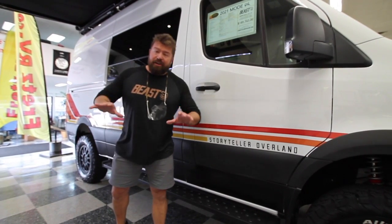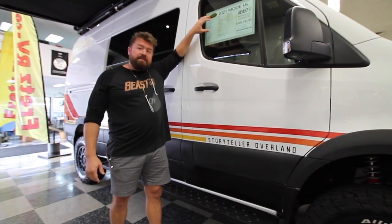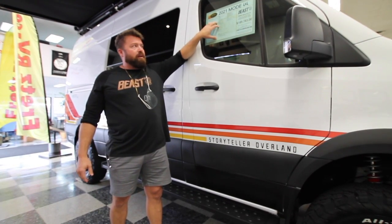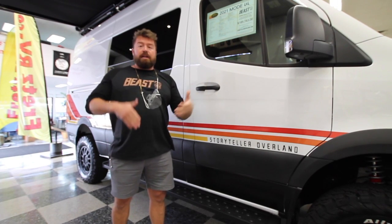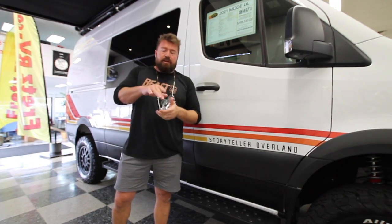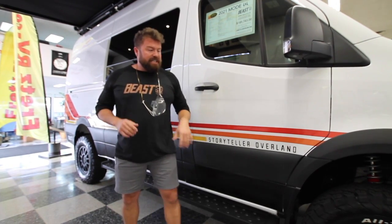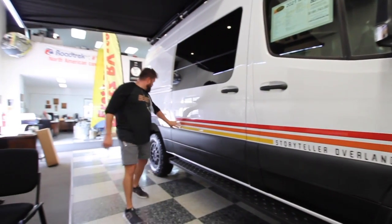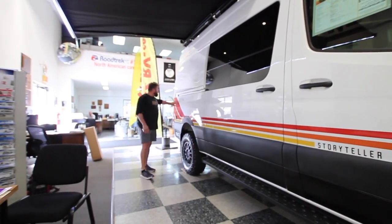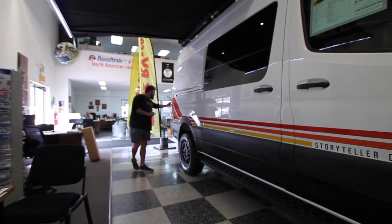Now we're checking out the outside of the Beast Mode — and yes, I do have on the Beast Mode shirt. You can see it still has the see-through pricing structure with the sticker on it. The Beast Mode retails for a little bit over $189,000. You're always getting the best deal in America no matter what dealership you're at with a Storyteller. Look at these awesome stripes right here — they go all the way back to the end, come up, and match the tail lights. The actual hue of each light matches, so it's very much by design.